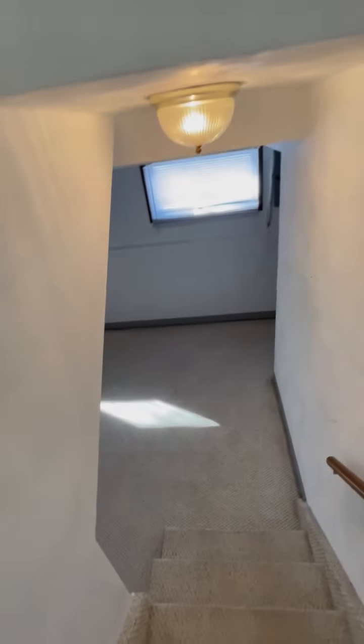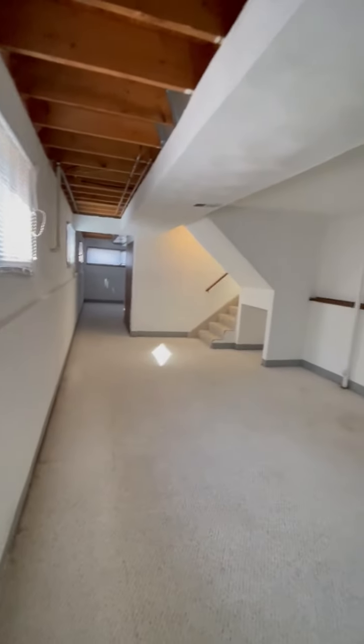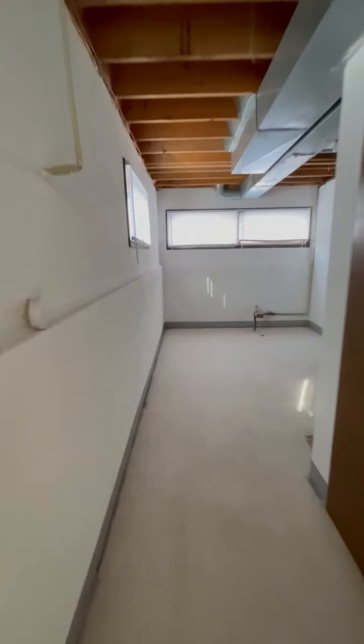We're going to go down four steps and here we have the rec room — nicely carpeted and painted, ready to go. Check out the size. As we go down the rest of the way here, we're going to pass the double doors to the furnace and hot water heater. More space over here, and here we can see the back of the furnace and the hot water heater.